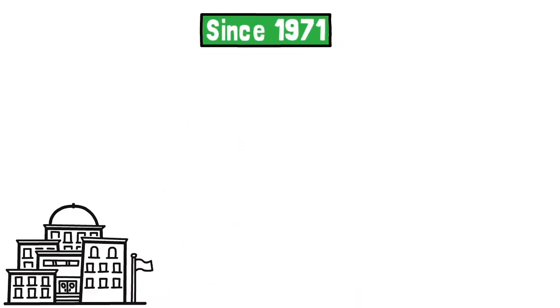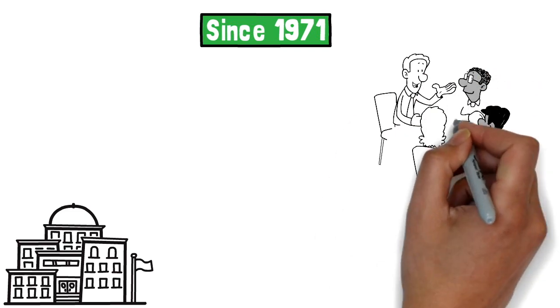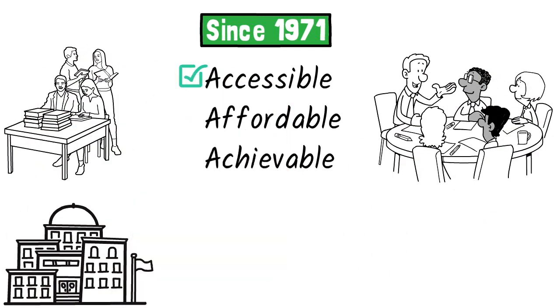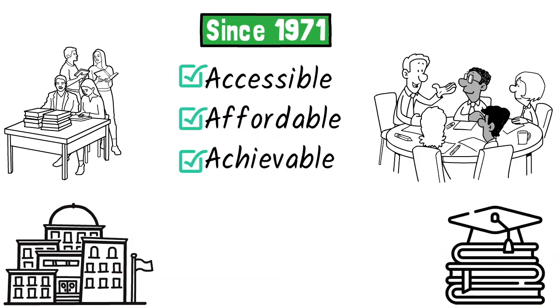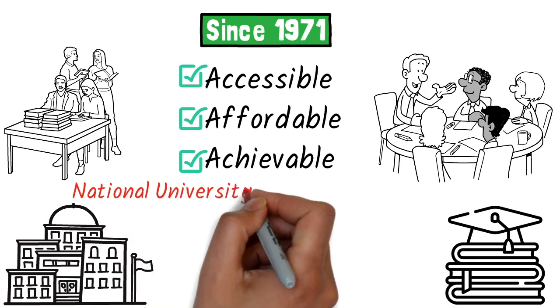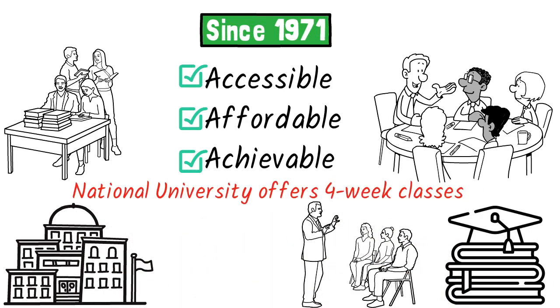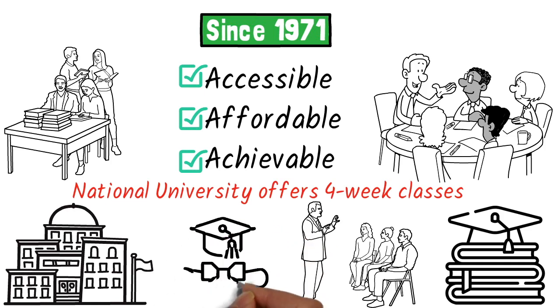Since 1971, National University has been dedicated to meeting the needs of hard-working adults by providing accessible, affordable, achievable higher education opportunities. National University offers four-week classes, programs for working adults, and multiple scholarship opportunities.